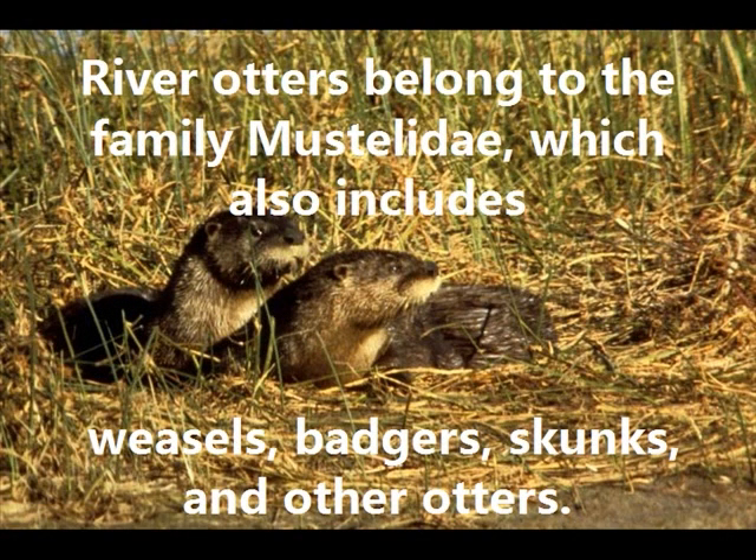River Otters belong to the family Mustelidae, which also includes weasels, badgers, skunks, and other otters.